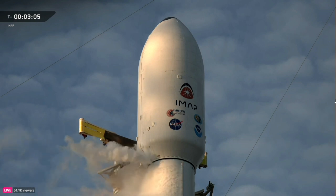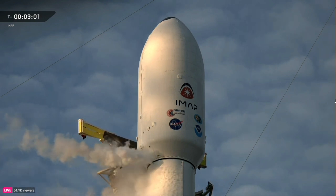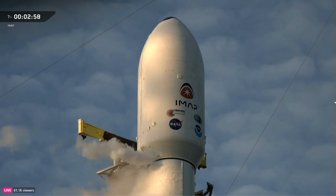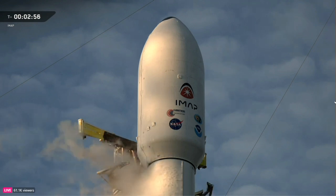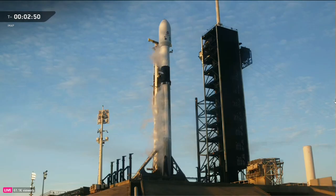Coming up next in just a few seconds, we're expecting the completion of stage one liquid oxygen loading. Stage one lock float is complete — great confirmation, right on time. And you can see those clamp arms are free and clear of stage two. Liquid oxygen loading has wrapped up for the first stage, completing propellant loading for the booster.